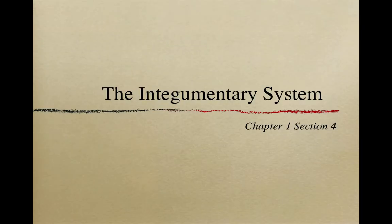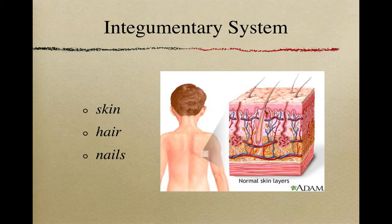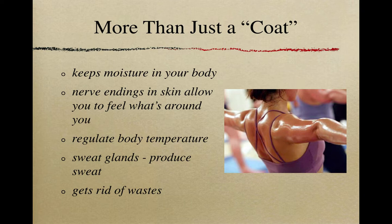Hey everyone, today we're going to talk about the integumentary system, which really just involves your skin, hair, and nails. This seems like a less important system, but it actually has quite a bit of value for our body. Our skin is more than just a coat — it actually has quite a few jobs.